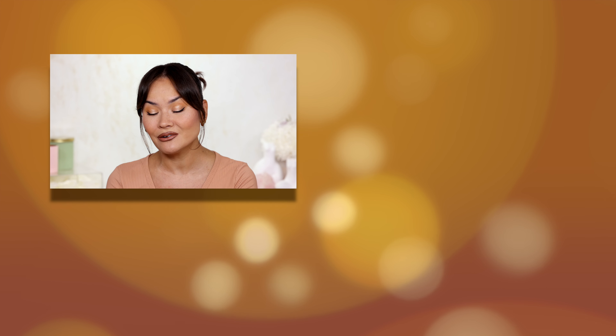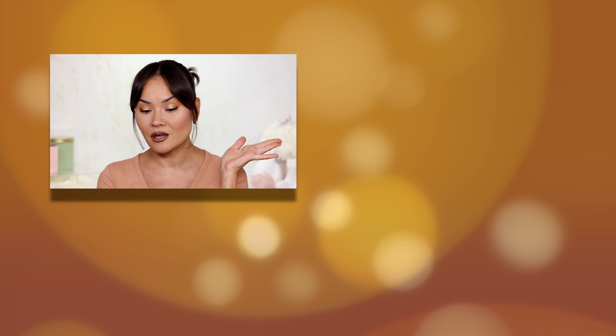With that said, farewell! I hope you enjoyed this What's New in Makeup for the month of April. I will see you in my next video. Check out more of my videos. Peace out — deuces.